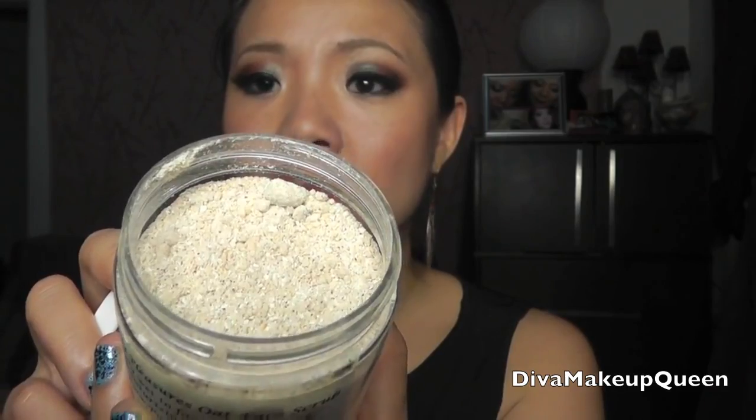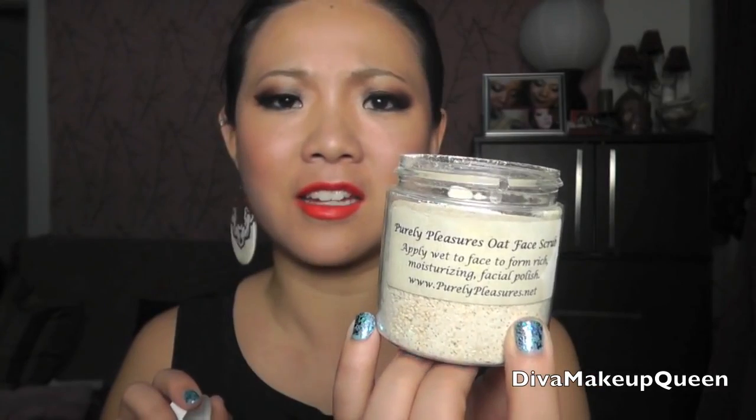The first product I'm going to recommend is Purely Pleasure's Oak Face Scrub. It may not be a product you're familiar with, but definitely go online to purelypleasures.net. This is literally one of my most favorites — I've only used this much even though I received it a while back because I love it that much. It smells so good, it's completely natural — and I mean actually natural, with oatmeal and other natural ingredients. It smooths out your skin and afterwards you feel so smooth; it doesn't dry you out. It smells divine — like I want to eat it. And I think it's only eight bucks, so I really highly recommend this.